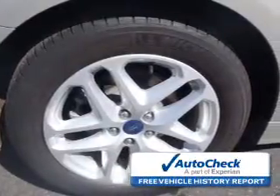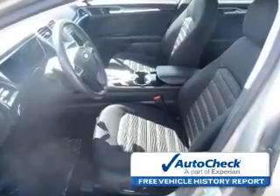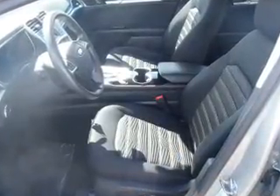Be confident in your purchase with an AutoCheck vehicle history report — the industry's trusted vehicle history provider. Great quality at a great price. Call or click to contact us today.